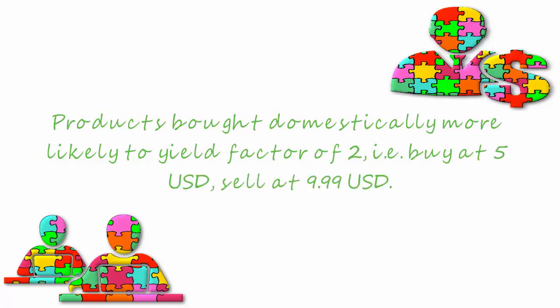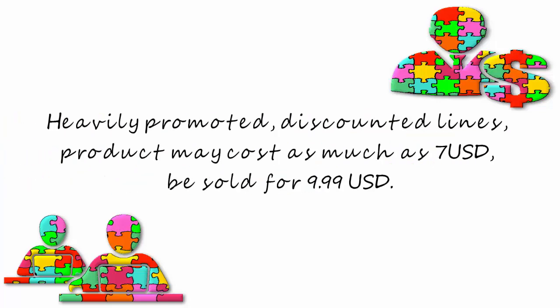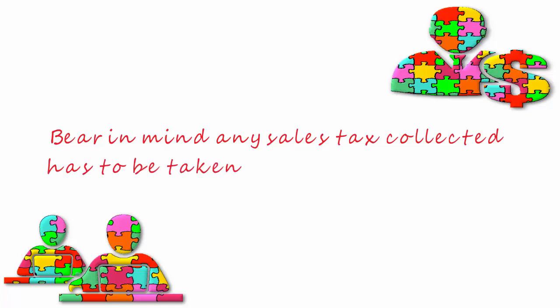Products bought domestically are more likely to yield a factor of two — for example, they buy at $5.00 and sell at $9.99. But on heavily promoted or discounted lines, product may cost as much as $7.00 and be sold for $9.99. Bear in mind any sales tax collected has to be taken into account as well.